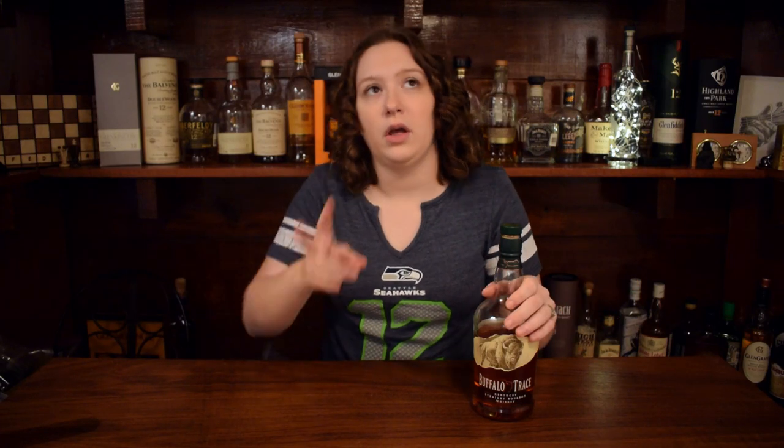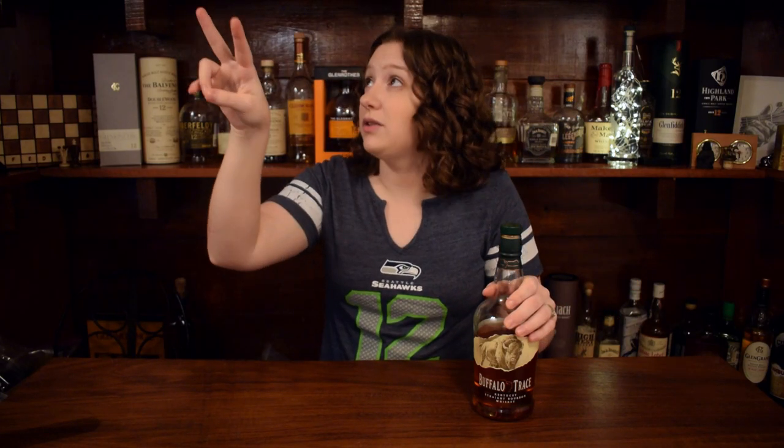Also guys, I put new lights in the studio. These two lights are the same, but these two lights are different. Hopefully it's brighter and looks better. Let me know in the comments below if it looks less bad.